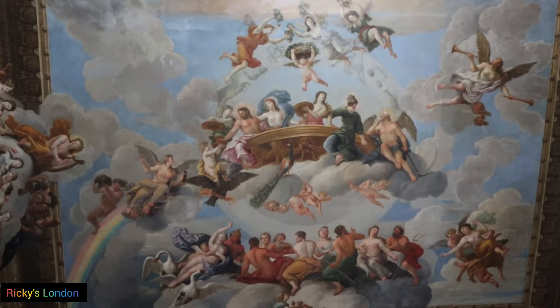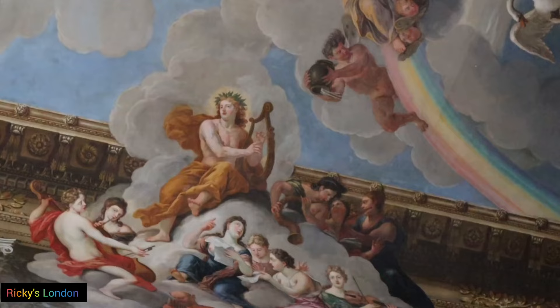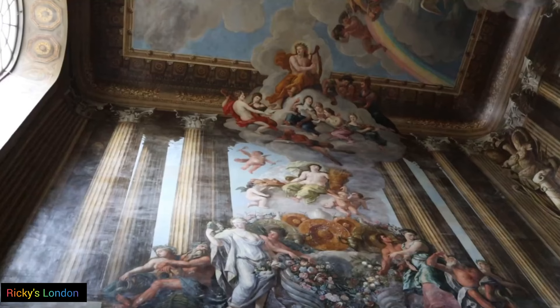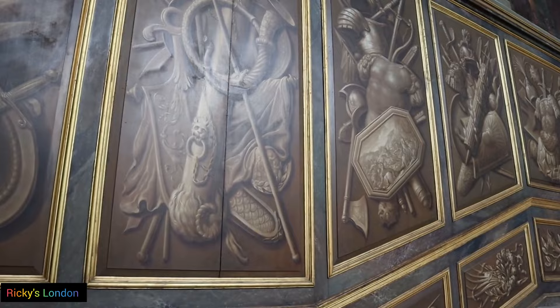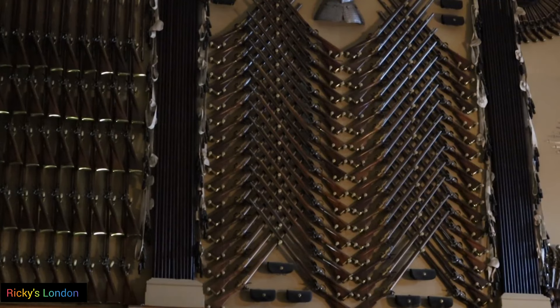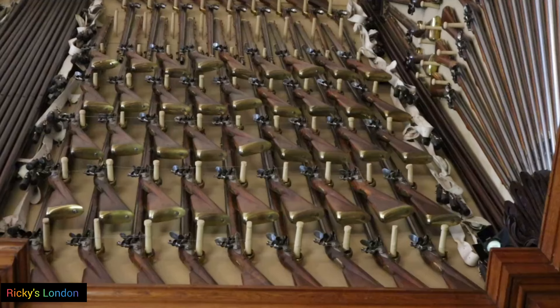Immediately you can see the difference with the King's Staircase, which features murals from Antonio Verrio. At the top of the stairs, we enter the Guards' Chamber, full to the ceiling with weapons of war, created from 2,850 pieces of arms and armour.